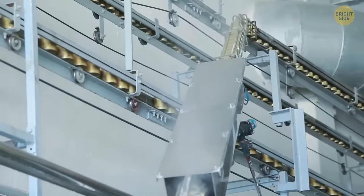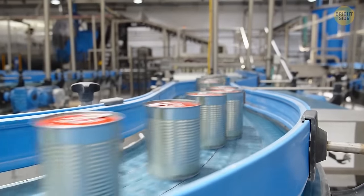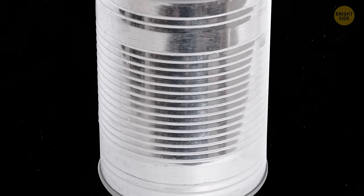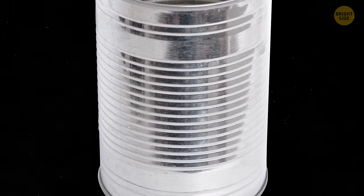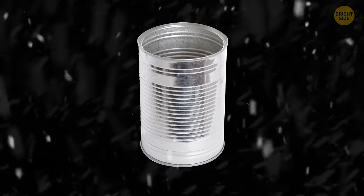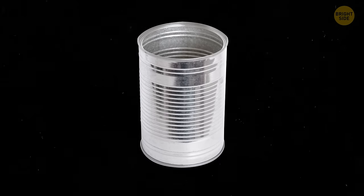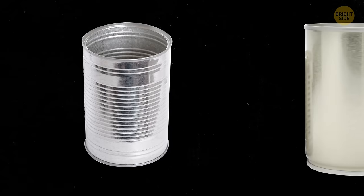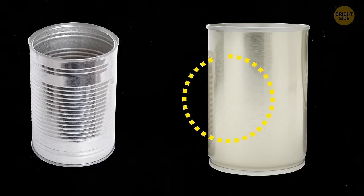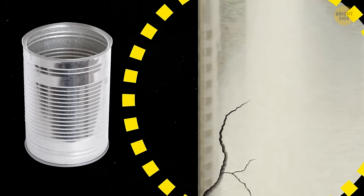These corrugations come in handy during delivery, acting like a shield to make sure there's no spillage. They're also useful in the long run because they help keep the cans in their original shape. Even when things get too hot or too cold, these corrugations let them breathe a bit — they expand and contract without breaking the metal. You may not notice any cracks on regular cans,